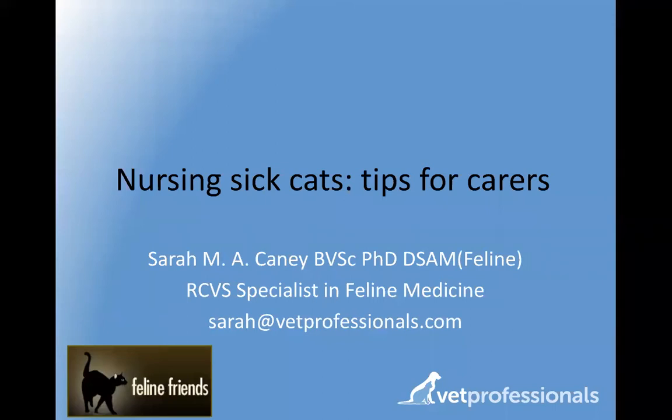This is the first in a series of monthly webinars that we'll be doing. The website feline-friends-academy.com is there for you to have a look at, and within the next week this will go on as a recording on the site, so if you miss bits or want to go back to them or tell your friends, you'll be able to do that. So Sarah, thank you so much for giving your time up. Thank you, Feline Friends, for making this possible. So Sarah, over to you.